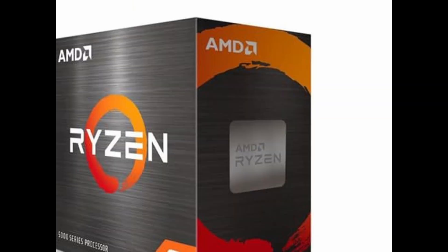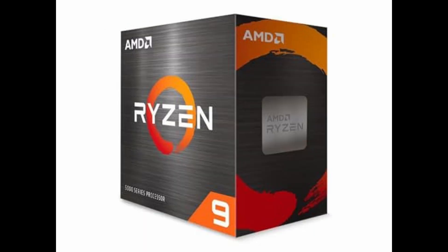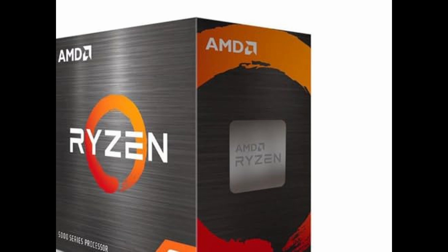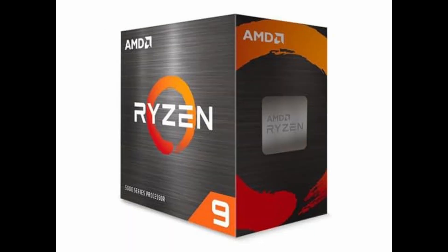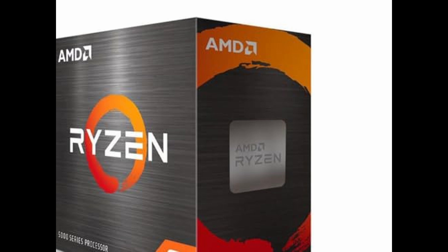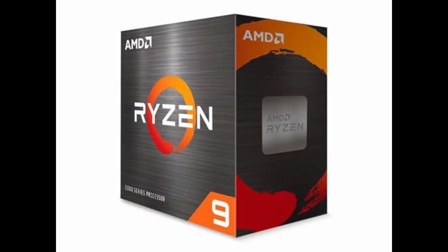To sum it all up, the AMD Ryzen 9 5900 XT is a performance beast. With 16 cores, 32 threads, and a design built to last, it's an ideal choice for power users, streamers, professional creators, and serious gamers alike. It delivers elite-level performance without stepping into extreme territory in terms of price or complexity. So if you're building a new PC or upgrading your current setup and want a CPU that can do it all — game hard, create fast, and multitask like a pro — the Ryzen 9 5900 XT is an investment you won't regret. Just don't forget to pair it with a solid cooling solution, and you're ready to go.